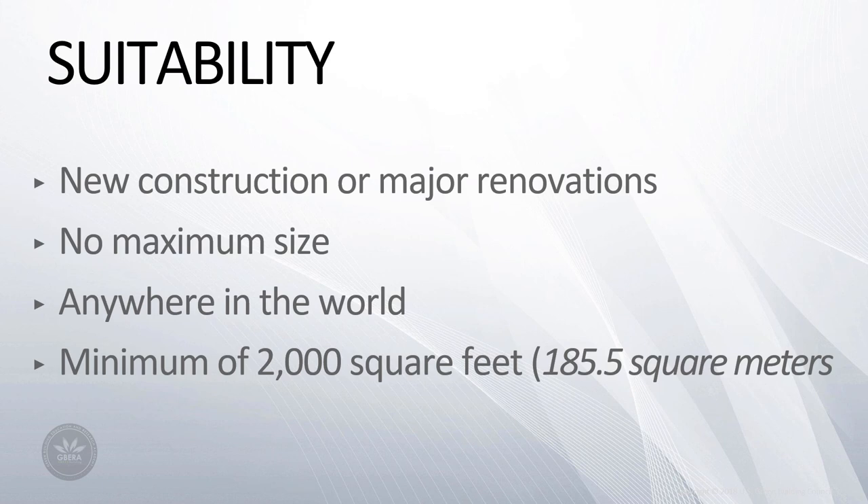Lastly, the earlier in the process a team engages with Sites — ideally before design — the more successful the project will be.